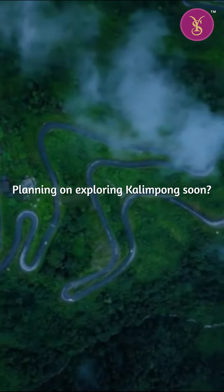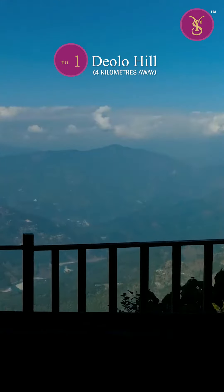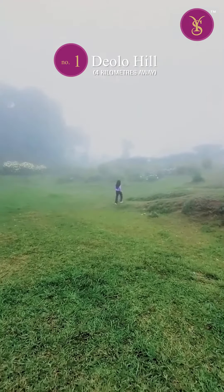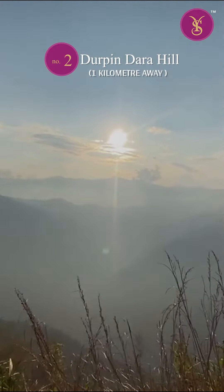Planning on exploring Kalimpong soon? Here are some of our favorites. Imagine standing atop the majestic Delo Hill, gazing out at the breathtaking panorama of the Kanchenjunga mountain range and the serene lower Himalayas. Durpindala Hill offers jaw-dropping vistas of the mighty Himalayas and the Tista River winding through the valley.